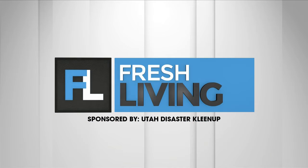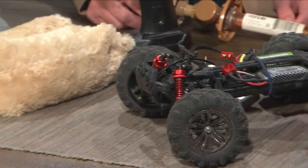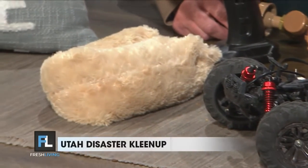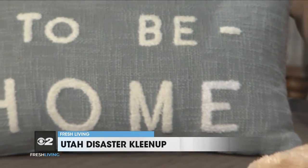The following segment is sponsored by Utah Disaster Cleanup. As the weather gets colder and winter approaches, make sure your home is ready. Carrie with Utah Disaster Cleanup is here with tips to help us protect our homes from freezing temperatures. Great to see you. Nice to see you. I'm excited to talk about this because it is an important thing.